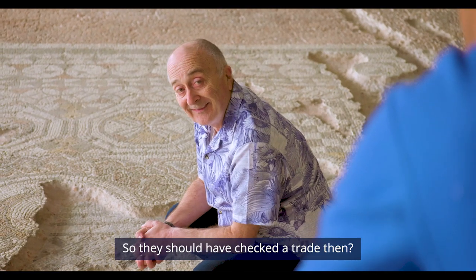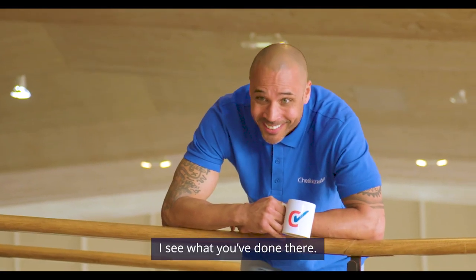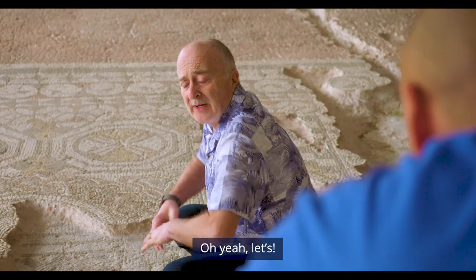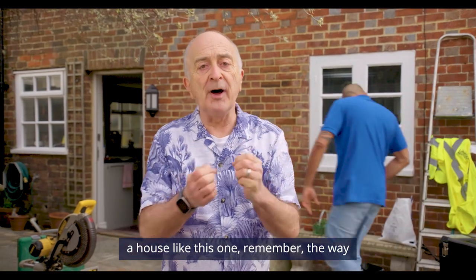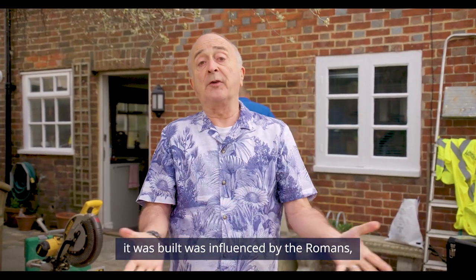So they should have checked a trade then. I see what you've done there. Shall we head back now? Oh yeah, let's. So from now on, whenever you look at a house like this one,